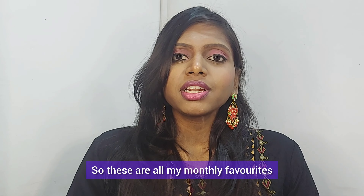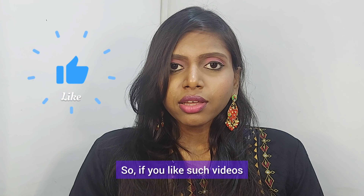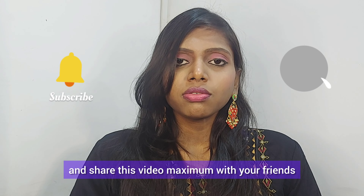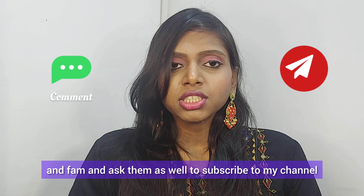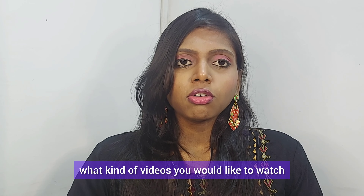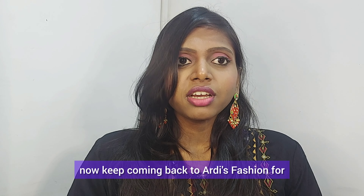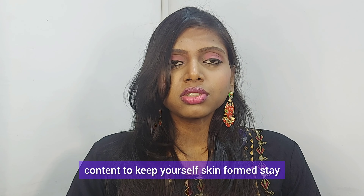So those are all my monthly favorites for January! Going forward, every month you'll be seeing a monthly favorites video from me. If you liked this video, please give it a thumbs up, share it with your friends and family, and ask them to subscribe to my channel as well. Help me grow the subscriber count and don't forget to participate in the giveaway. Let me know in the comments what kind of videos you'd like to watch. With that, I'm signing off — keep coming back to RD's channel for more informative and incredible content. Stay beautiful, keep smiling, and be mentally fit — because you deserve it!